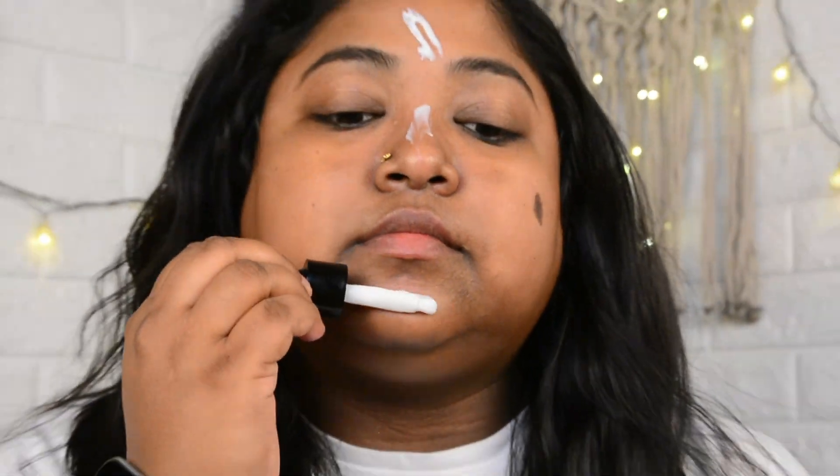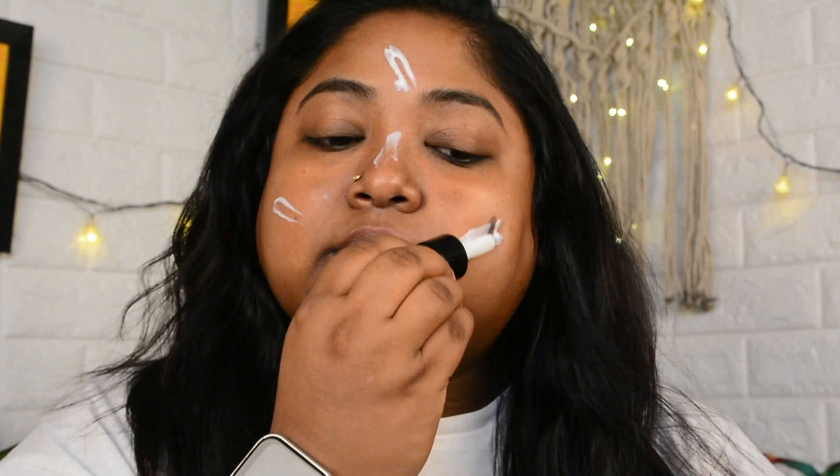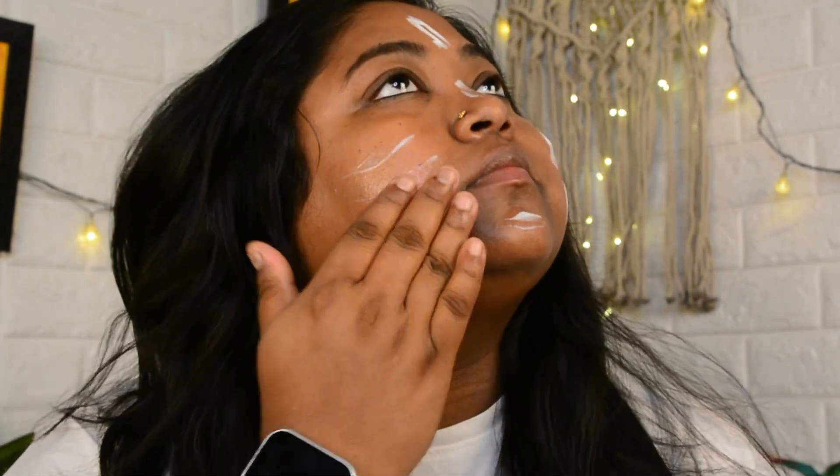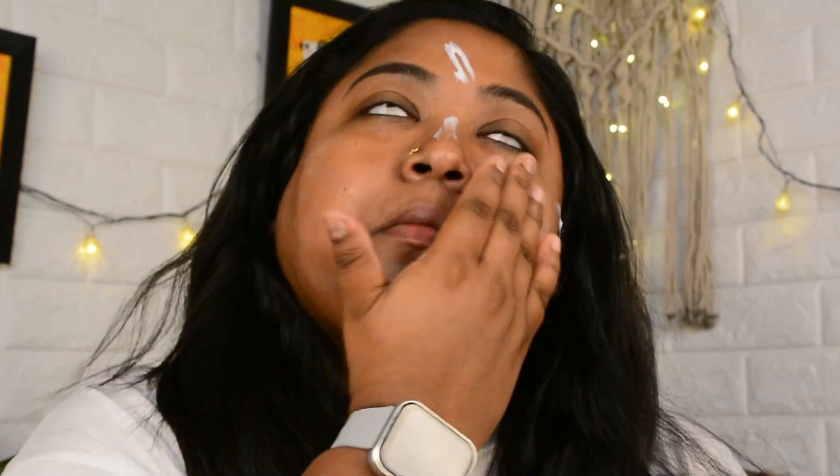Now I'll be showing you the application of this face serum on my skin. I have already cleansed my face nicely. I'm going to apply this retinol face serum all over my face and neck. The dropper wasn't working, so I had to collect the product from the dropper and apply it all over my face and neck, then gently massage it in and give a light-handed patting so the serum gets absorbed into my skin nicely.